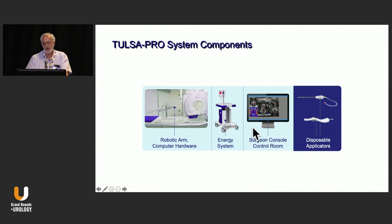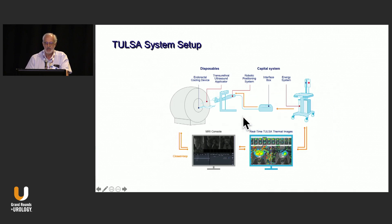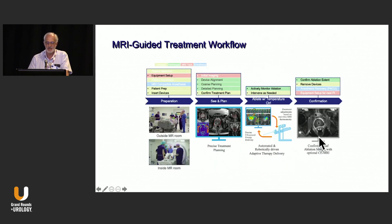The energy is delivered transurethrally, so there really is no energy delivered through the rectum. Of the roughly 1,000 cases that have been treated worldwide, there's not a single rectal injury that's been reported. The key to this is the capacity of MRI to deliver a real-time thermal map, which with a typical 3 Tesla MRI is updated every three seconds.